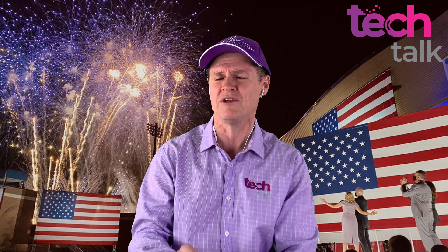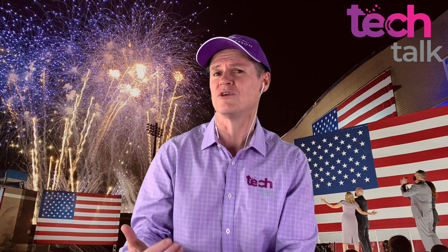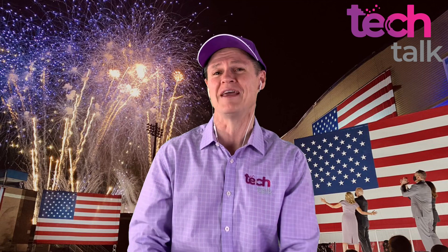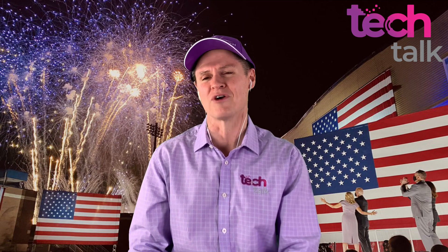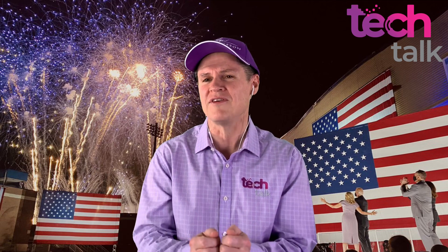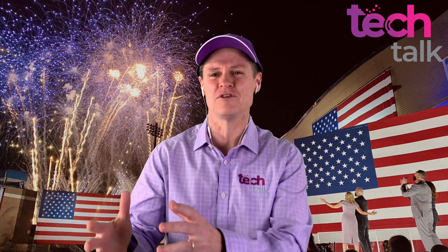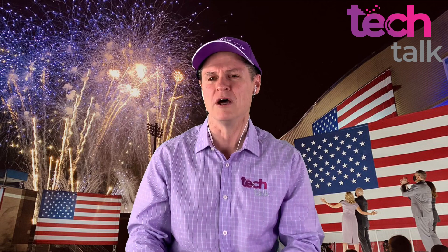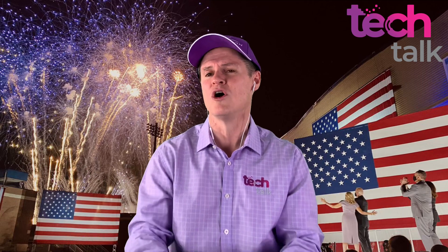I did some research and found that drone displays have been going for a little while now. There was a Guinness World Record set by Intel, the American semiconductor company, with 2,066 drones in a simultaneous performance. Then a company in China broke that record in September with 3,051 drones. As you can imagine, there aren't 3,051 humans on the ground flying them. Each drone has good GPS navigation, and you pre-program it with a computer. It's basically a choreographed dance in the sky in 3D, all controlled by computers — one operator runs it all.